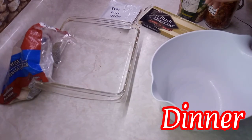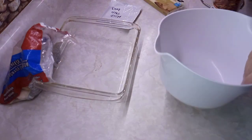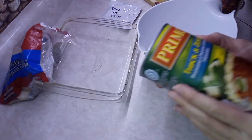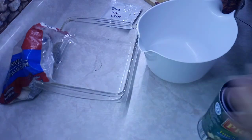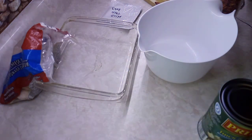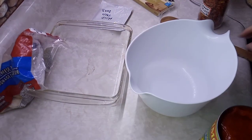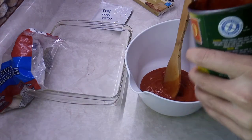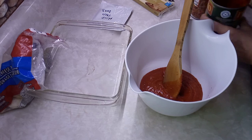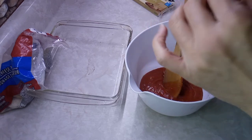For dinner I'm using up what I can from the pantry. I have a romano cheese and basil flavored Primo pasta sauce — I'm going to use about half the jar. Then I'm going to add a pack of mild taco sauce from a taco kit that's from my pantry.